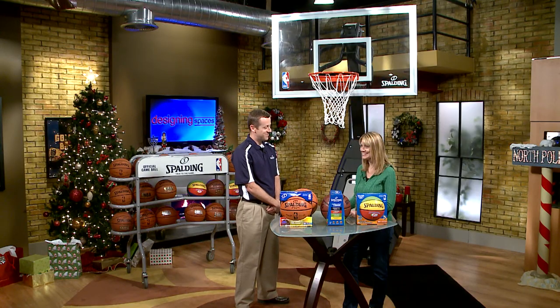Brian, thank you so much for being here. Thank you. Great ideas. We're also going to have a link to the Spalding website at DesigningSpaces.tv where you can see this portion of the show again by clicking on the Spalding video. Have a ball this holiday season everyone. Bye for now.